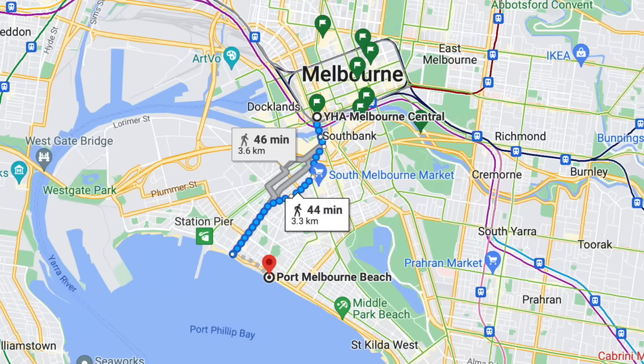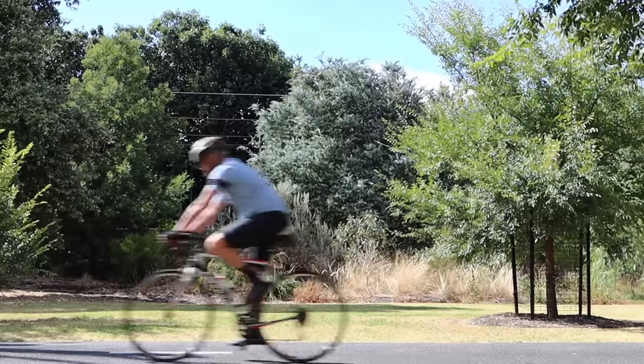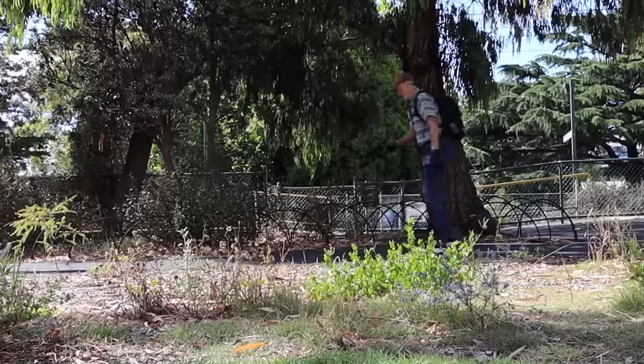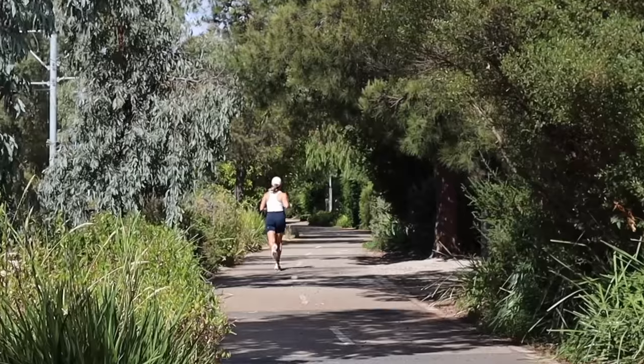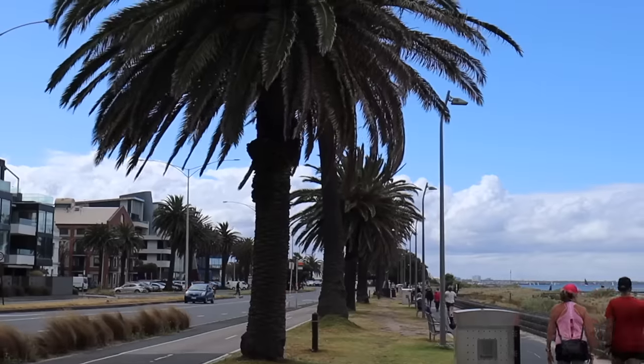We've heard that Melbourne hasn't got the best beaches, so we're going to be the judge of that today. We're going to head down and check out some of the beaches in the area — walking all the way from the CBD area down to Port Melbourne first, and then all the way along the coast down to Brighton Beach.